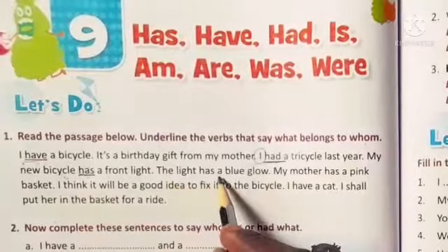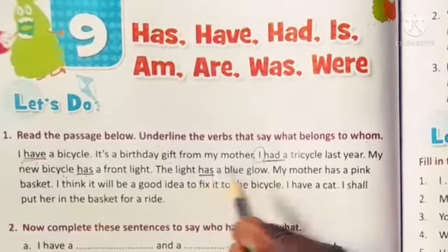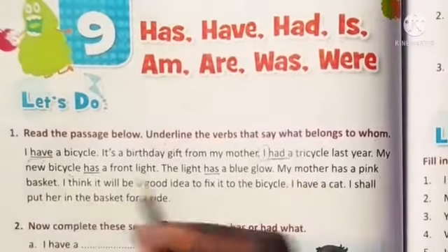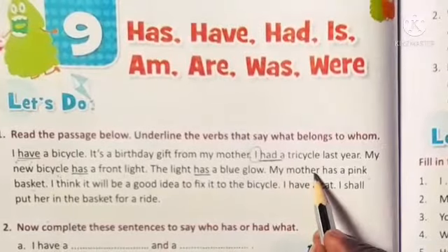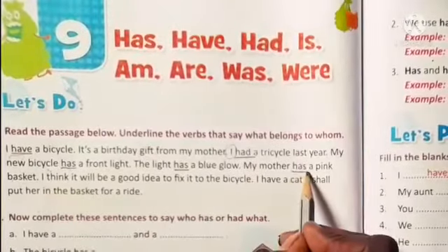The light has a blue glow — let's underline 'has' again. My mother has a pink basket. Here, what does the noun own, children? A pink basket. And 'has' is a verb here.